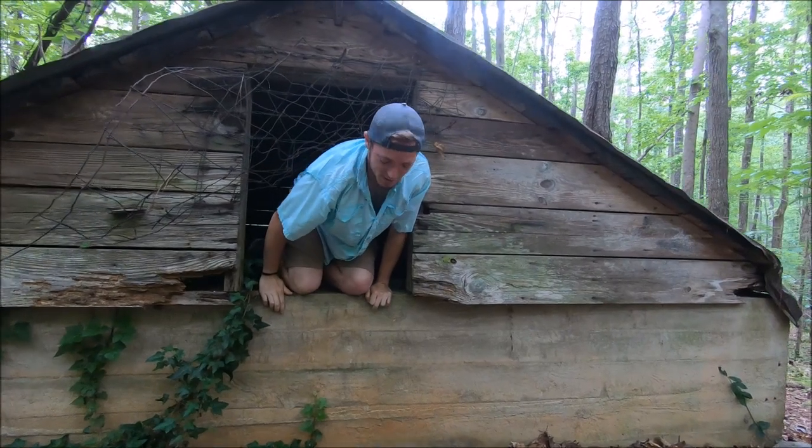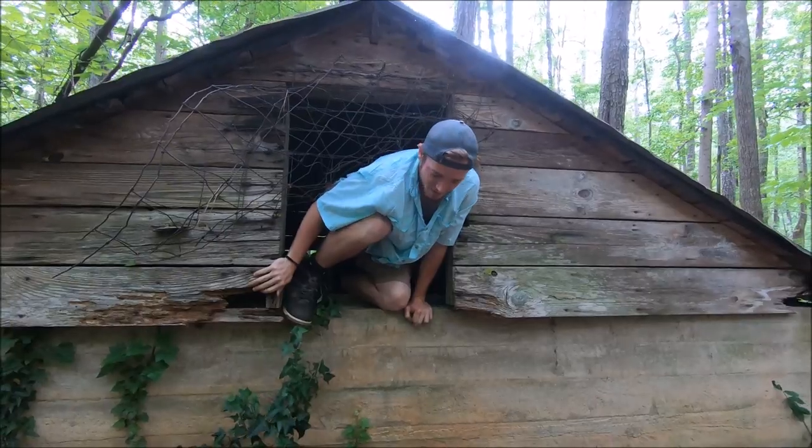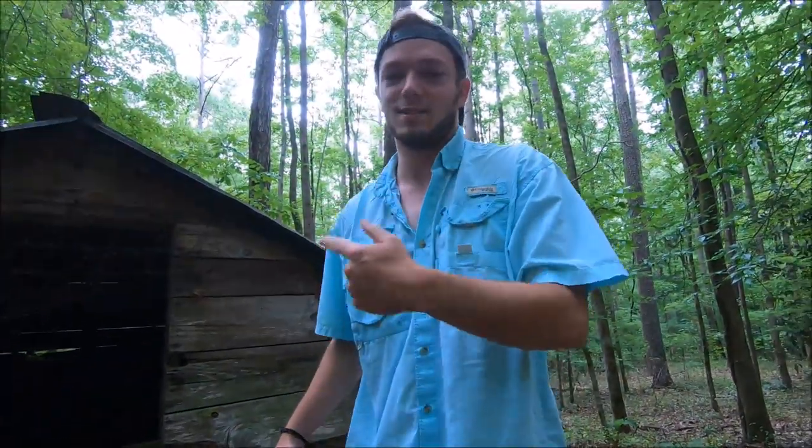I hope it takes you to the weirdest places, dude. I'm actually stuck in this hole. This is sick. Here we go. No snakes in there, by the way.